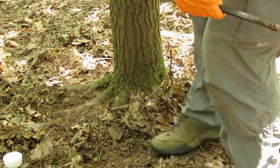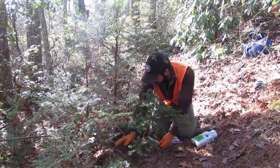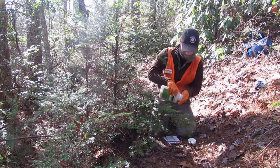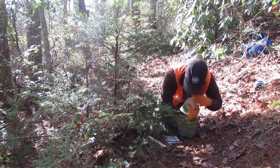We saw how Cortec application looks on a larger tree. Now let's see how it looks on a small tree. Notice that for this small tree, we only need one to two tablets. You can quickly make a few holes, pop in the right number of tablets, cover them up, and you're done.